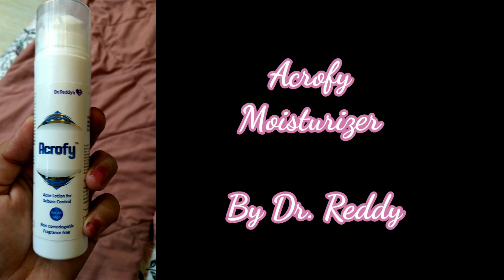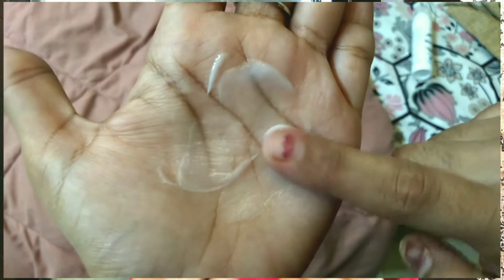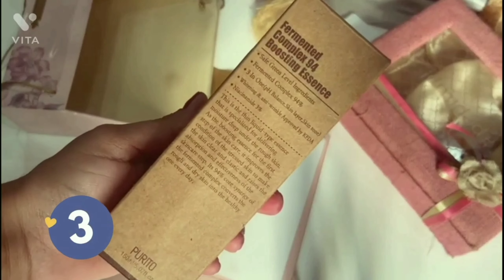Next is the Acryphi Moisturizer, which is for oily, acne-prone skin. It has a creamy consistency, but I would suggest using it during winter rather than in summer — in summer it has caused me to sweat. It is a very reasonable and good quality moisturizer for winters.